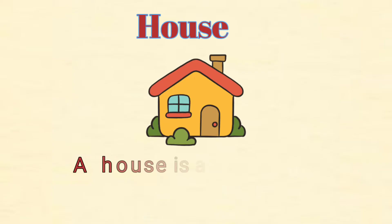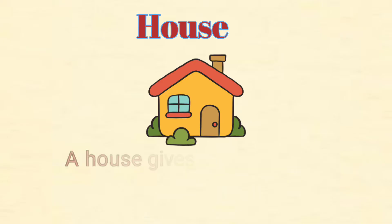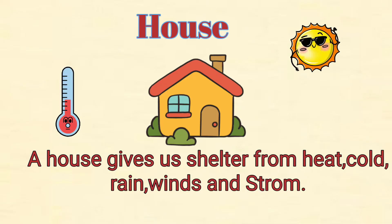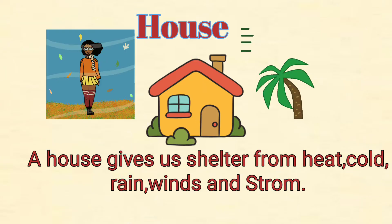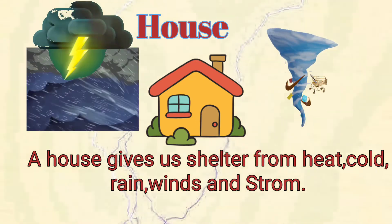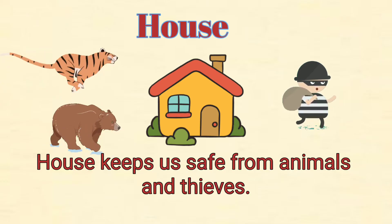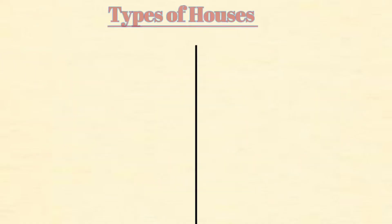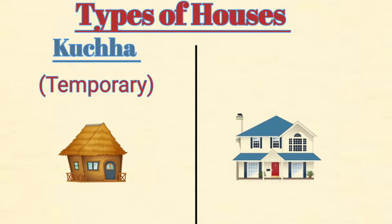A house is a place where we live. A house gives us shelter from heat, cold, rain, winds and storm. A house keeps us safe from animals and thieves.